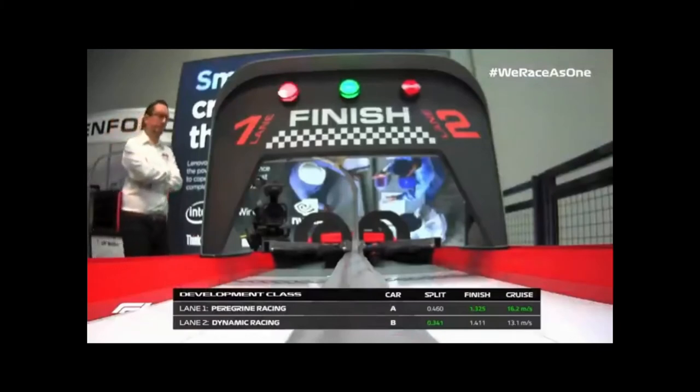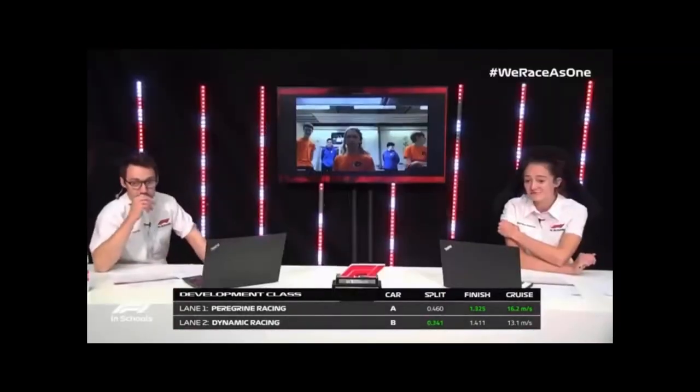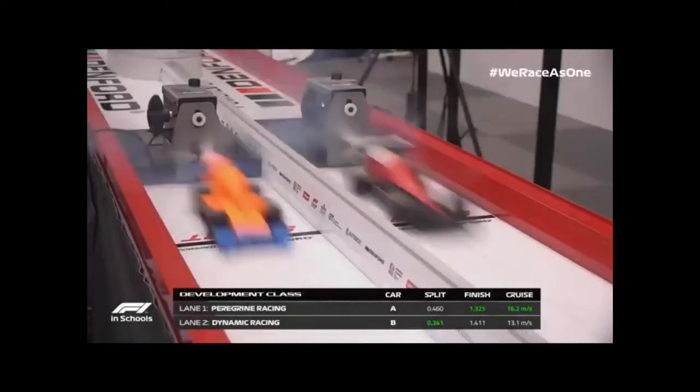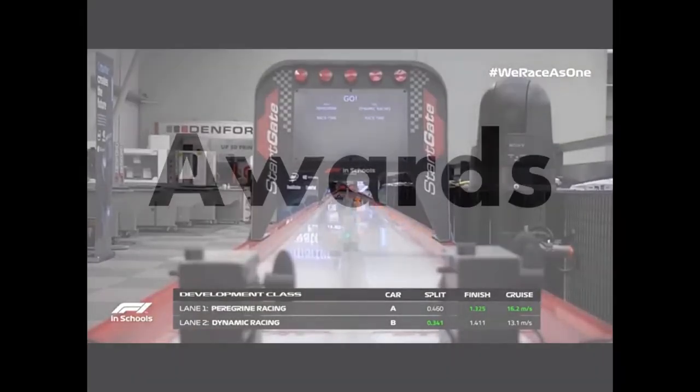And again, two very fast cars. 16.2 metres per second for Peregrine Racing's cruise speed. But looking at the split time, it's faster this time for Dynamic Racing — a faster launch zone for them. Peregrine Racing taking the win there.